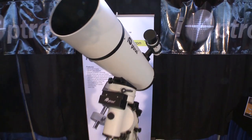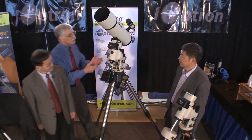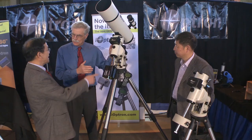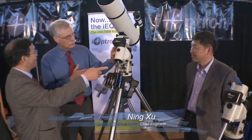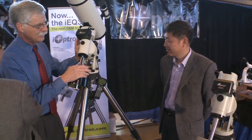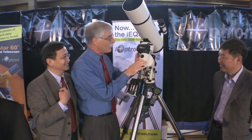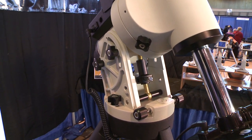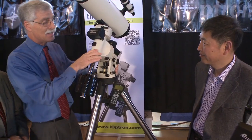I'm looking at one over here that we reviewed last year — the EQ45 mount and the six-inch iOptron Mak scope. They got a very favorable review about a year ago. This is Ning Shui, chief engineer, who led the design team for all of iOptron's products. Very impressive for stability and the ability to carry a heavy load for a reasonably lightweight mount.